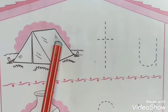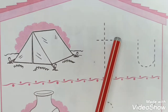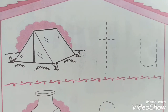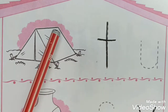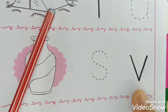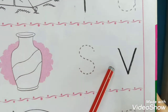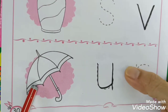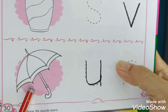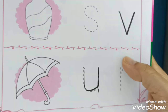Number one: What picture is this? It's a tent. Tent has the sound T, so we have to trace letter T. Trace letter T for tent. Number two: we have vase. Vase has the sound V, so trace letter V. Number three: we have a picture of an umbrella. Umbrella - U - so we have to trace letter U.